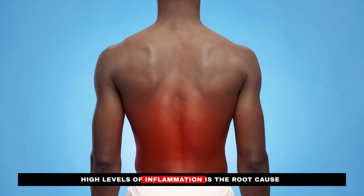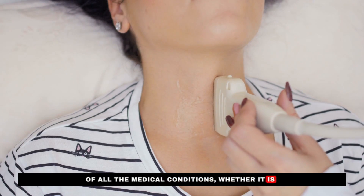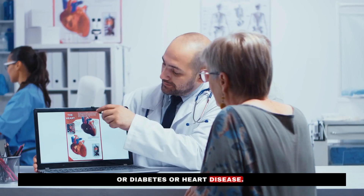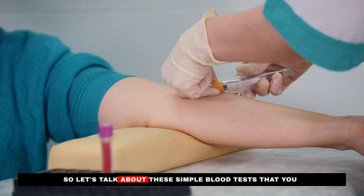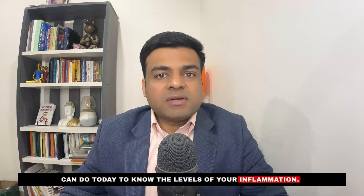Hello everyone, welcome back to Anshul Gupta MD. High levels of inflammation is the root cause of all medical conditions, whether it is thyroid problems, autoimmune conditions like rheumatoid arthritis, diabetes, or heart disease. Inflammation is the root cause. Let's talk about these simple blood tests that you can do today to know the levels of your inflammation.